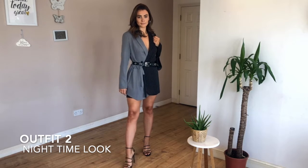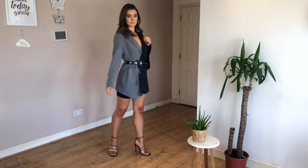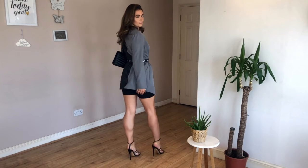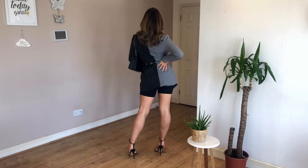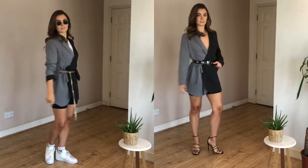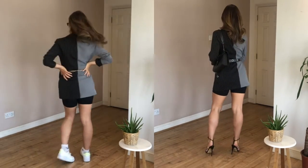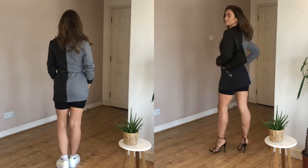For the nighttime look, super simple again — I've changed the trainers into a heel, and I love an open chest so I've taken off the tee, making it a low V cut now. I've removed the gold bum bag and put on a silver belt that matches my black silver bag. Here's the comparison next to each other — they feel like two completely different looks. I loved both individually, and I feel like a blazer goes a long way. Every girl needs a blazer in their wardrobe.